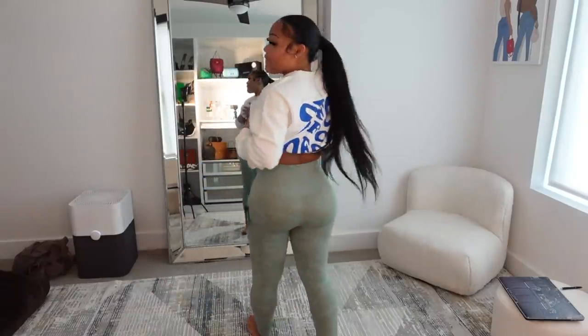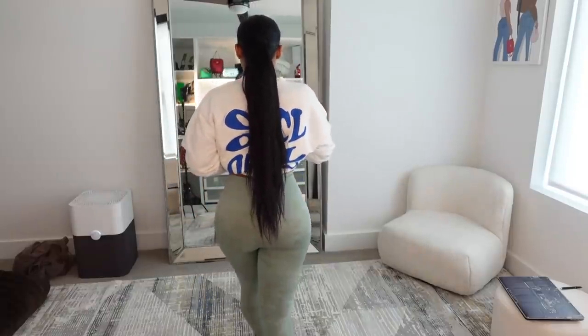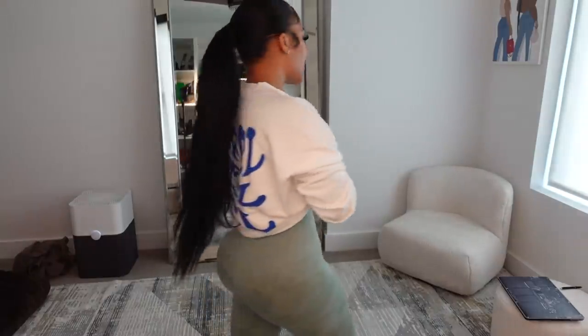Now let me put y'all on to Boohoo leggings — these are their workout leggings and they fit me so good! I have them in pink and green. I wore the pink ones today for my workout. I wear a small, and I really like how they hug me. They're so comfortable — you know how leggings you gotta keep pulling up when you're working out? You don't have to do that with these, which I love.